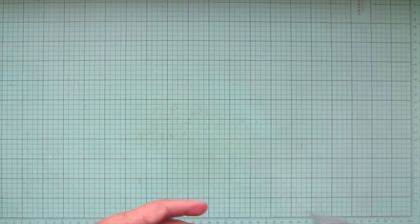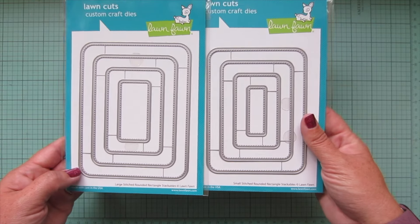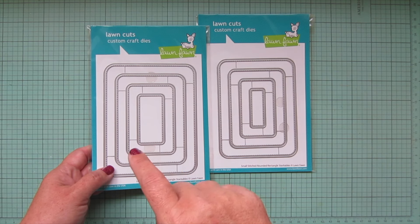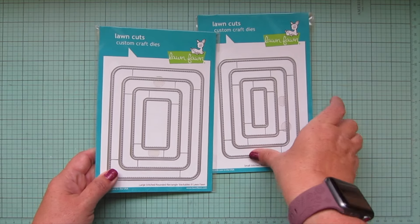Then I got two basic dies that I was so excited about in this release — I have been wanting something like this for a while, and by a while I mean years. That is the large and small stitched rounded rectangle stackables. I really love the rounded corners. One of my all-time favorite Lawn Fawn dies was the stitched journaling card, which I think is retired now.